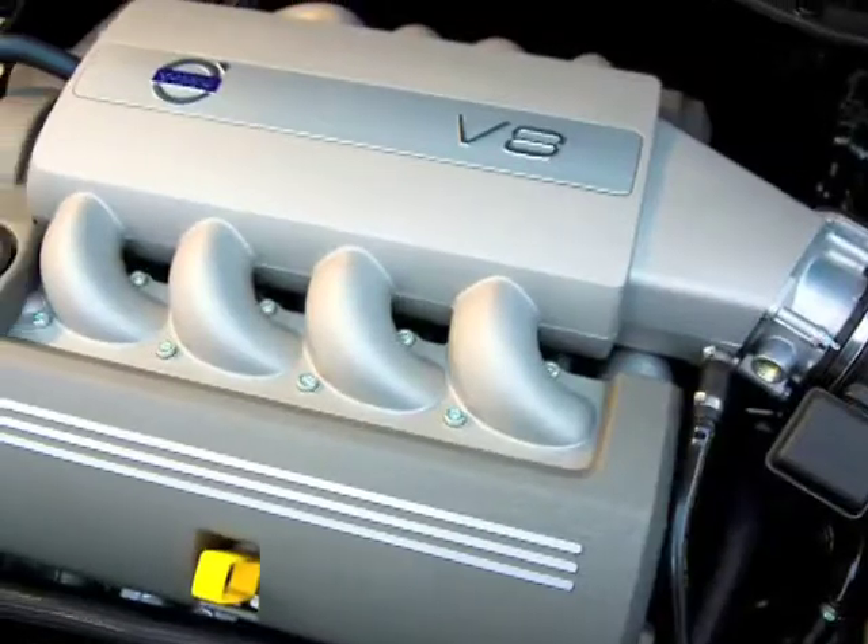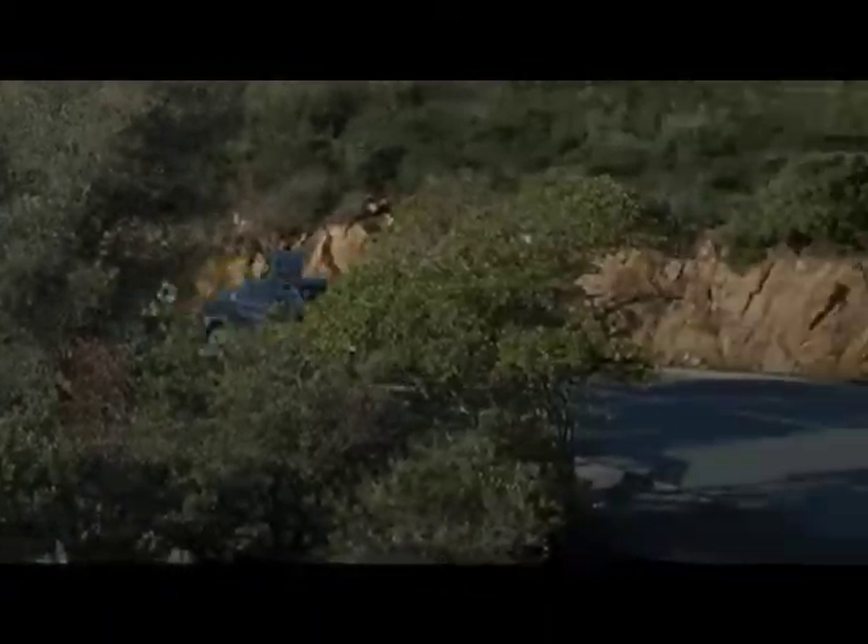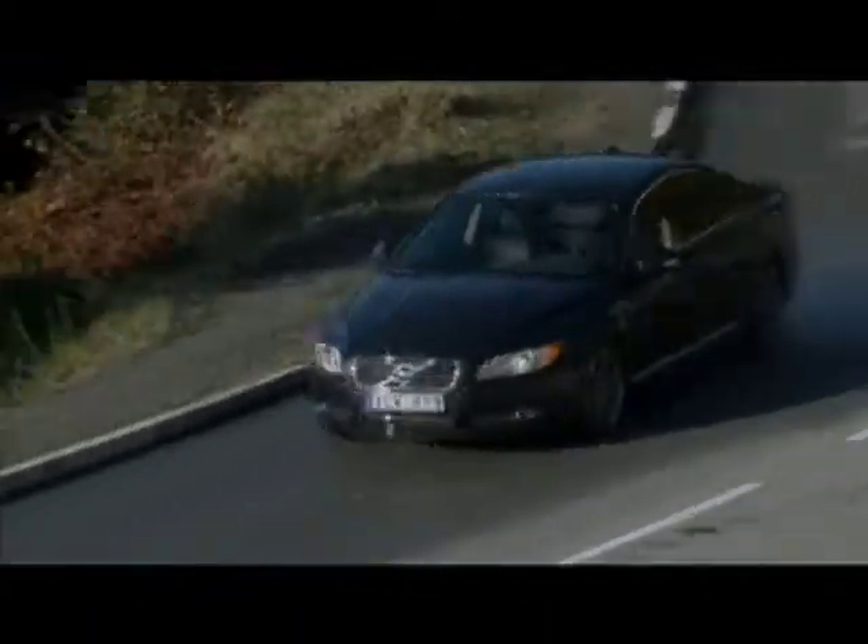Elegant styling, available V8 power, and luxury appointments make the S80 an impressive value, but it's the standard safety features that offer peace of mind.